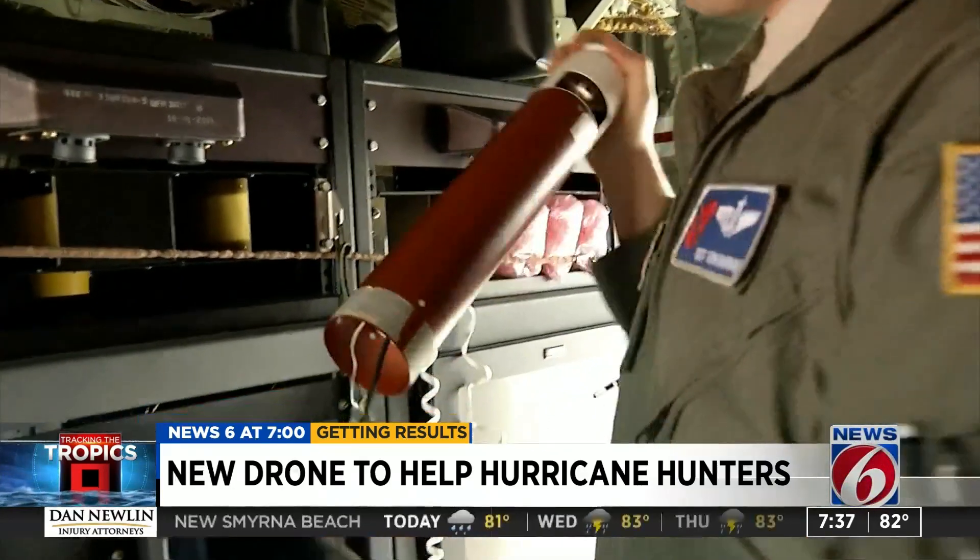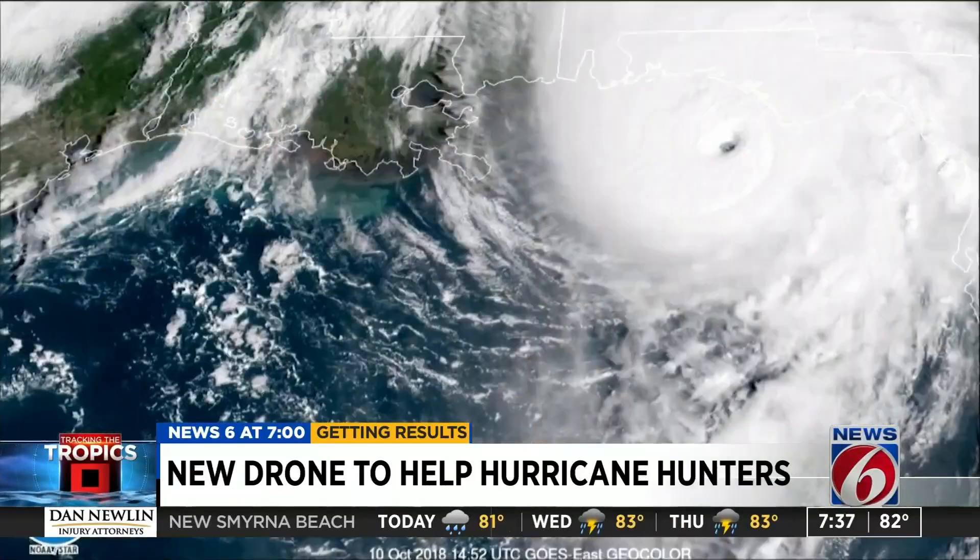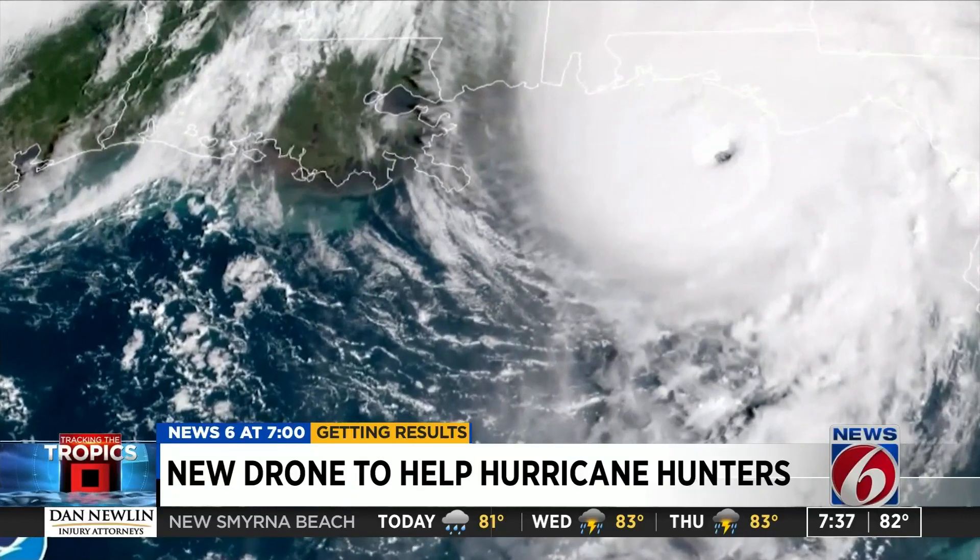Right now, hurricane hunters rely on drop zones, which are small, lightweight containers that collect data while they free fall into the ocean. You don't always want to drop a drone, but this is next — this is what's going to get us to what's beyond a drop zone.